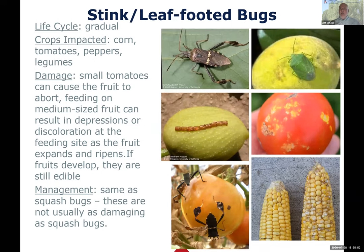Stink bugs and leaf-footed bugs - the leaf-footed bug gets its name from the flattened section of its hind legs that looks a little like a leaf. Both insects have a very interesting, not pleasant smell. The crops most impacted are corn, tomatoes, peppers, and legumes - beans and peas.